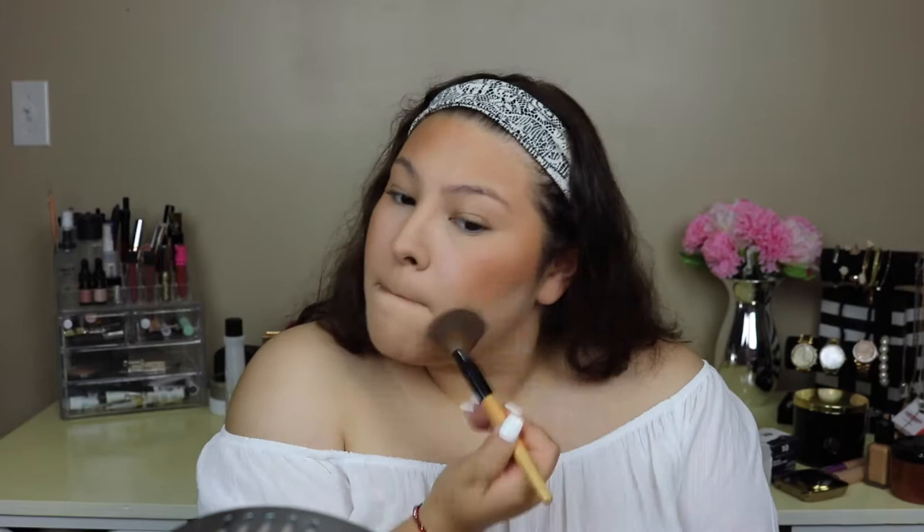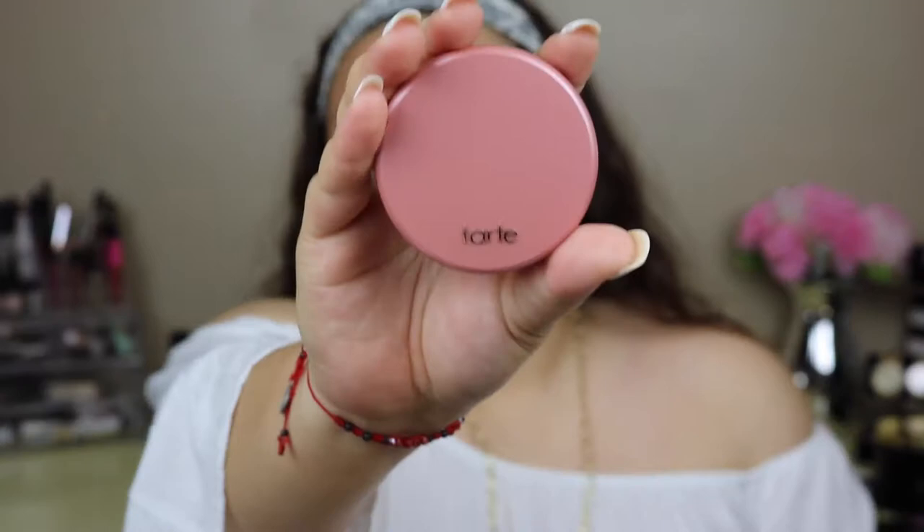Now I'm gonna pick up the Tarte blush in Risqué and apply it with a regular blush brush. I did my eyebrows off camera because I have a tutorial on my eyebrows and I'll link it down below.